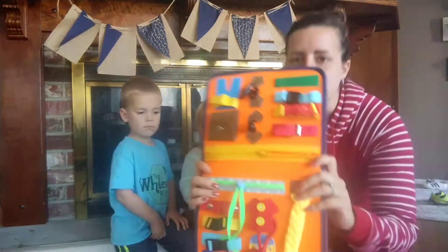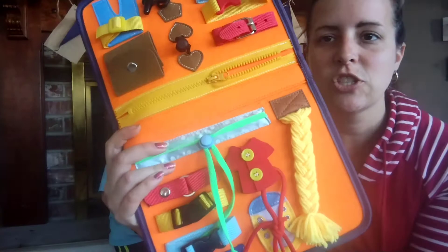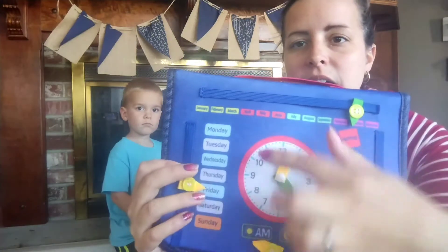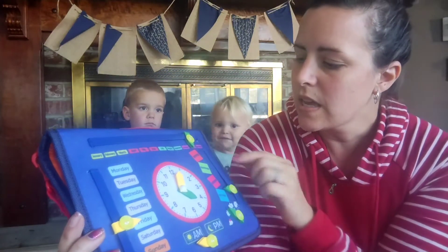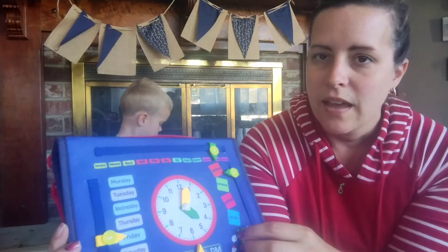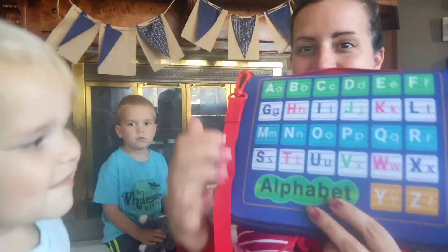I'm gonna bring this a little bit closer so you can see. There's buttons, braiding, tying the shoe, and snaps. Even on the outside there's a clock, months of the year, days of the week, the seasons — they can move a.m. and p.m., the weather — and then there's the alphabet on the back.